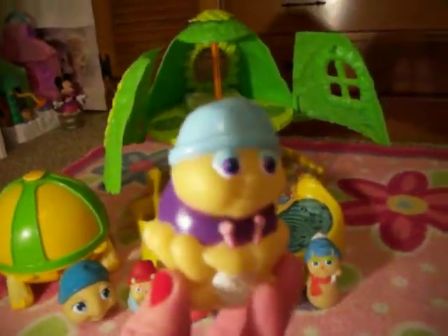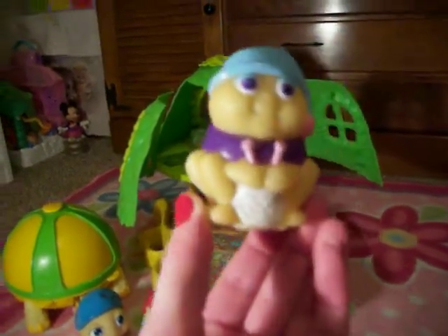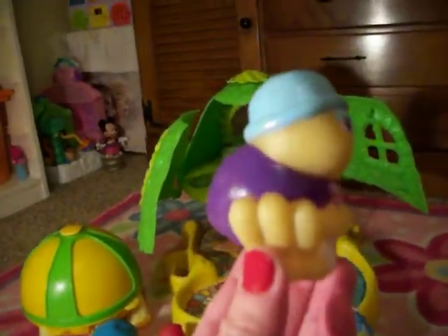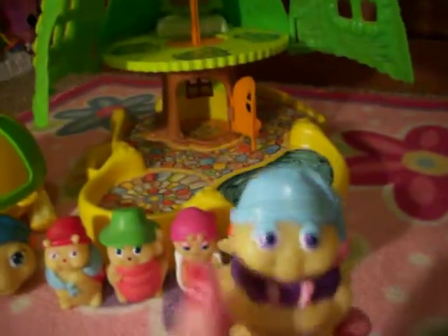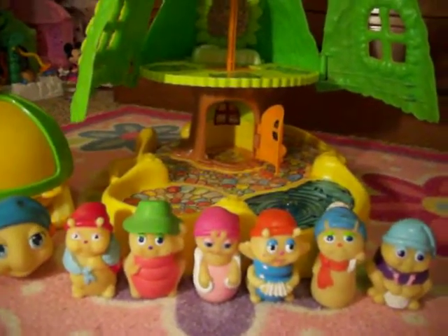Next is Glow Spider. He looks like a little spider and he's knitting — knitting a web. Get it, because spiders actually make webs. So he's knitting his little web. That's Glow Spider.